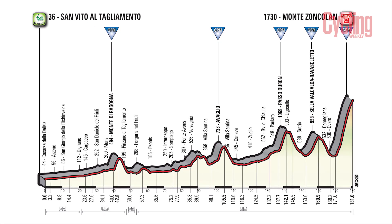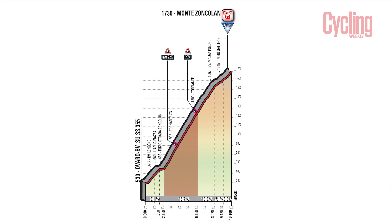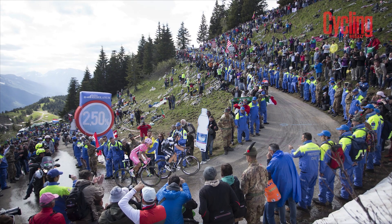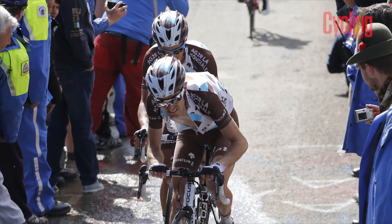If you're an amateur and you can get up this without walking, you can pretty much get up anything. The overall gradient is about 12% over a 10-11 kilometre climb, but that's not representative — the final five kilometres averages 14.9%. The great thing about Zoncolan is that if you ever get to go there as a fan, the road goes up through a forest and then through a tunnel. When the riders come out, there's a huge natural amphitheatre with fans everywhere and the riders are just suffering through that huge gradient.